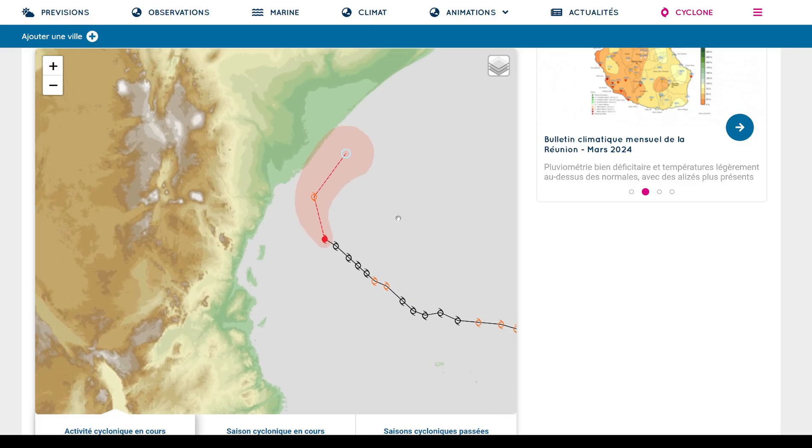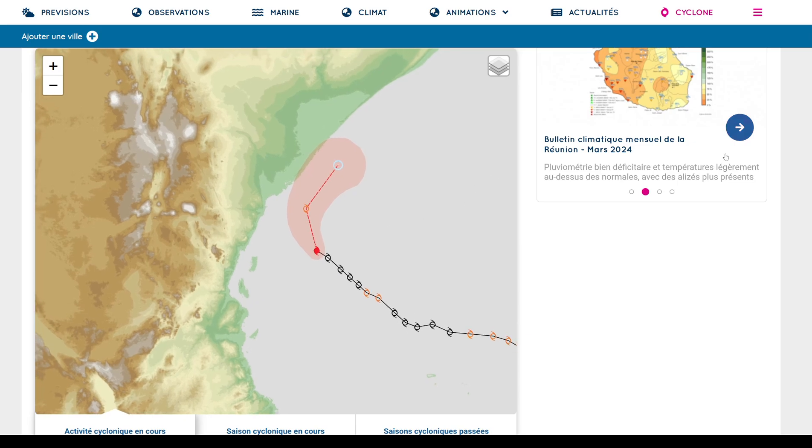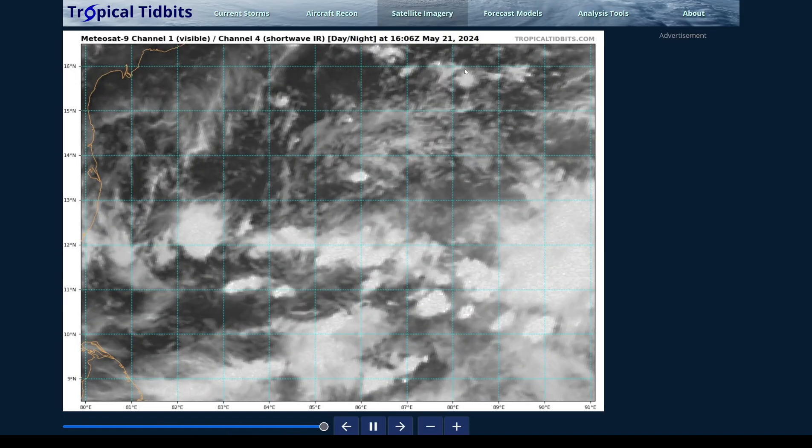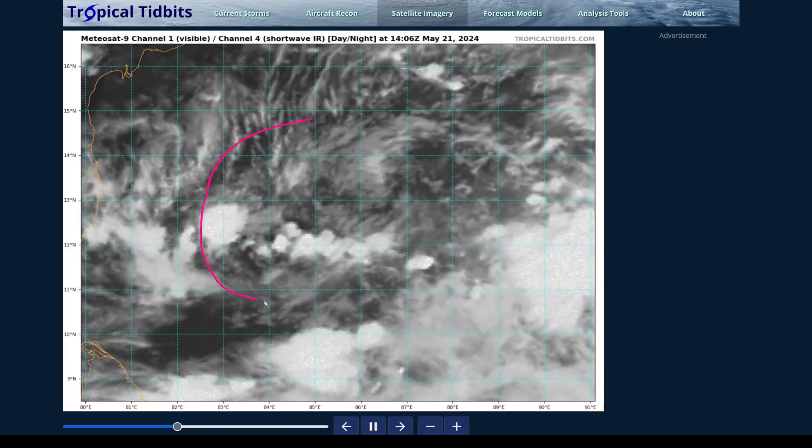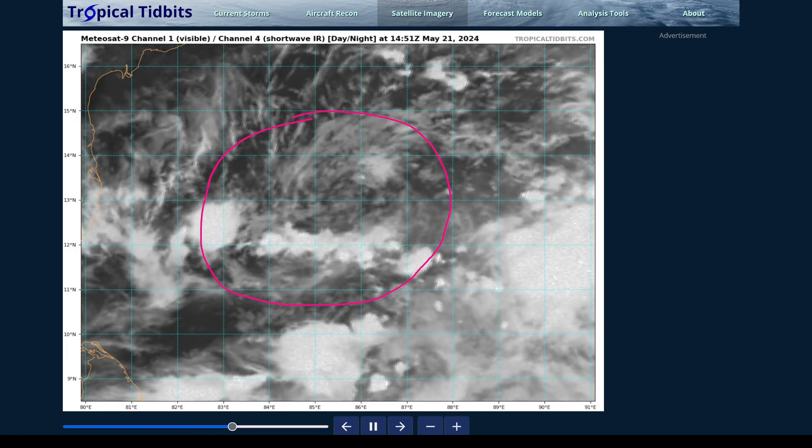Here's the forecast from Météo-France showing the general idea of the storm weakening and then making that turn towards the north. The cone is brushing part of the coastline in Kenya, and we could be looking at a very close pass if the storm stays a little stronger. Now moving to the North Indian Ocean — we have a system developing in the Bay of Bengal that could be a threat to several areas this week. This is Invest 99B, designated by the JTWC, with a little low in the central Bay of Bengal.